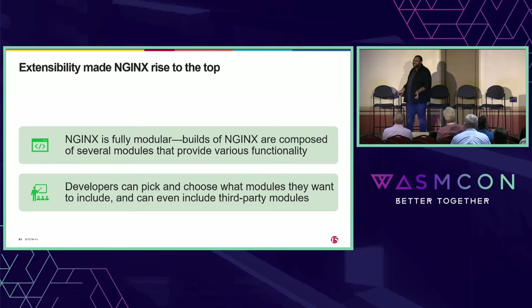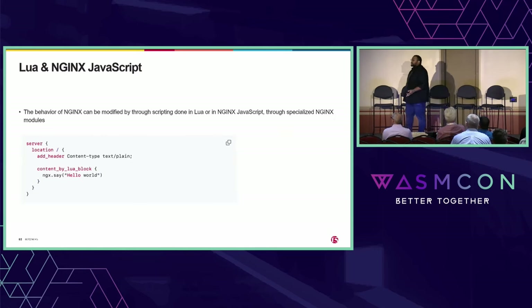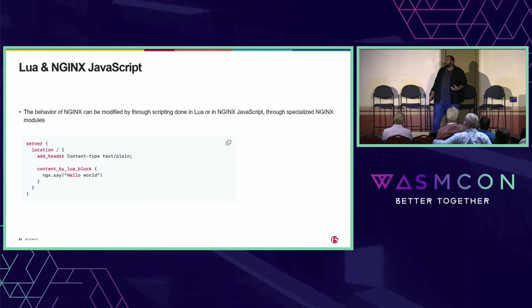Nginx modules are written in C, and not every developer wants to do that. Conveniently, there are easier ways for developers to get involved in extending Nginx. Two of those ways are through scripting — you can use Lua scripts or Nginx JavaScript, and write scripts that modify how Nginx behaves, how it routes traffic, and things like that. This is awesome and provides so much more reach for developers because you don't have to write C code, but one of the big challenges is you have to maintain that, and it's super hard.